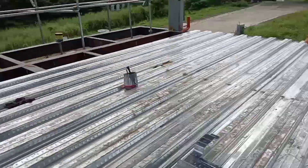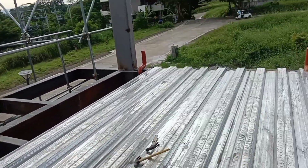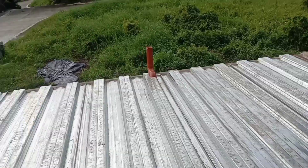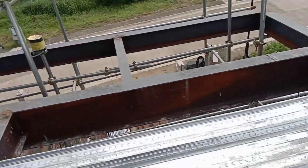The steel deck used here is very sturdy. When we poured the ground floor, we only needed a few supports — just a few props were added underneath. The steel deck used here is quite thick.